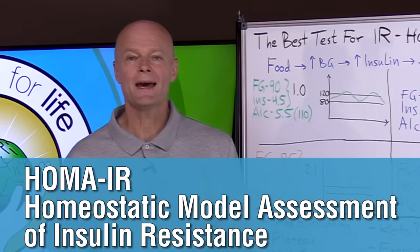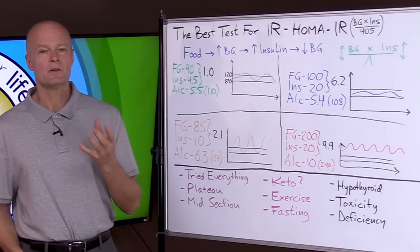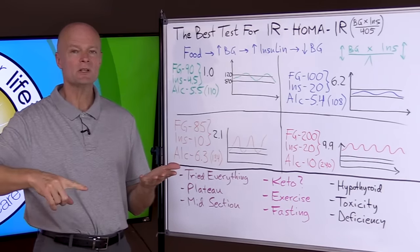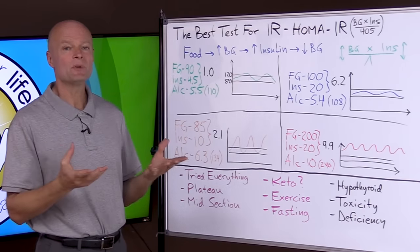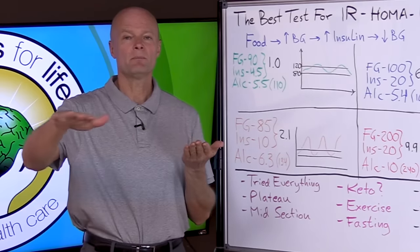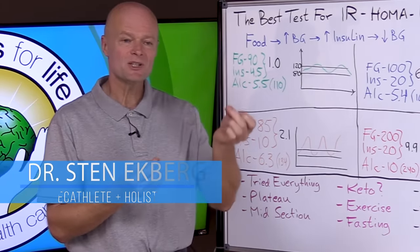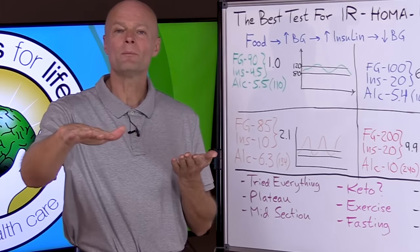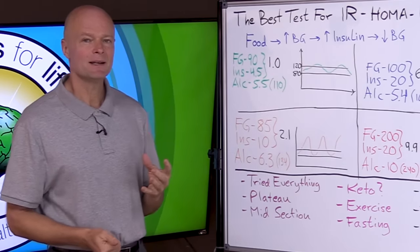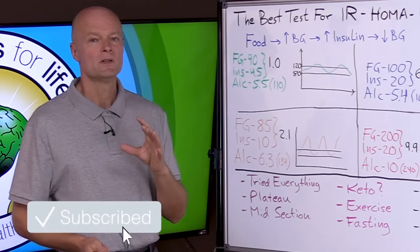HOMA-IR stands for homeostatic model assessment of insulin resistance. Glucose is one indicator of insulin resistance, but glucose varies — it fluctuates a whole lot through the day, so depending on when we catch it we may or may not get a representative value. A1C is a blood glucose average. It measures how much glucose sticks to a red blood cell, which lives about three to four months, giving us a three to four month average of glucose. That's a better measurement, but it still doesn't tell us the whole picture because you could still be insulin resistant and have a normal blood sugar.